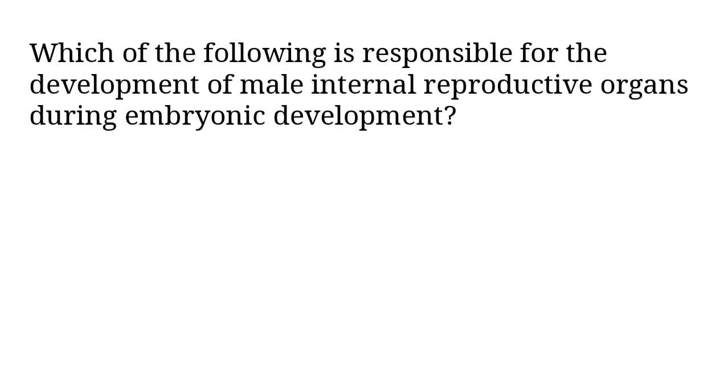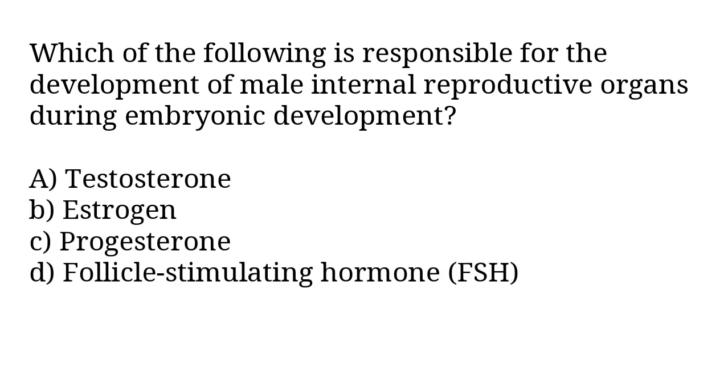Which of the following is responsible for the development of male internal reproductive organs during embryonic development? A) testosterone, B) estrogen, C) progesterone, D) follicle stimulating hormone FSH. The correct answer is option A, testosterone.